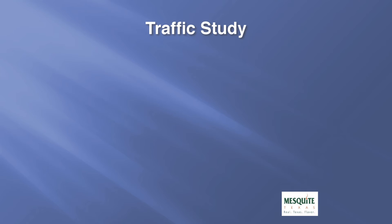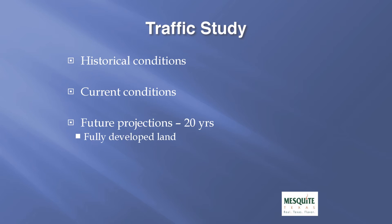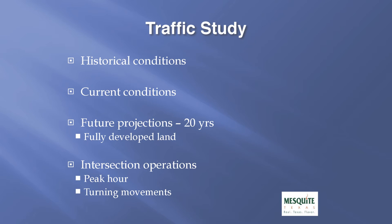One of the key features in the preliminary design is the traffic study. We first looked at the historical traffic conditions through this corridor, then the current traffic conditions, and finally future projections out 20 years, which includes the fully developed land throughout this corridor. The future projections include what we view as the maximum traffic that should travel through this corridor. Lastly, we looked at intersection operations, examining peak hour traffic movements as well as turning movements at each of the intersections.